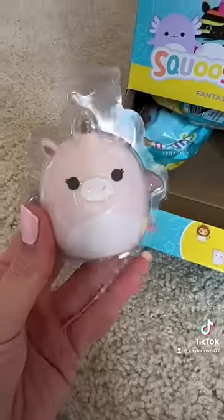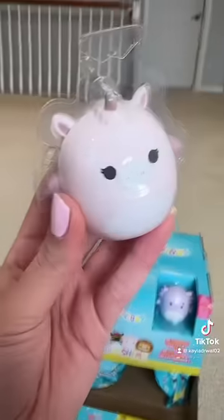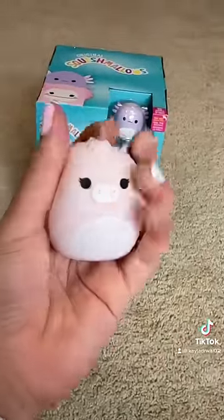Oh my gosh, she is so cute. So this is Gracia the pink unicorn. I am obsessed. Or is it a picacorn? It's a picacorn. She's so soft and squishy and she looks super cute with my Valentine's Day nails.